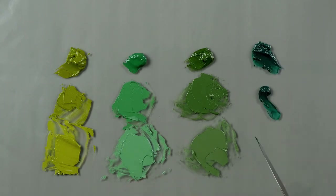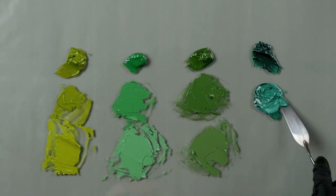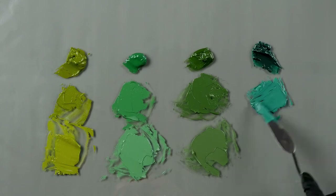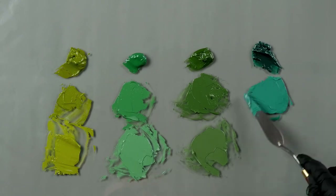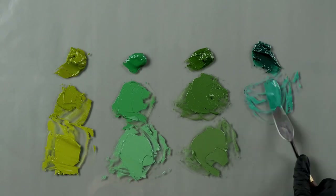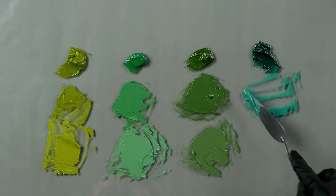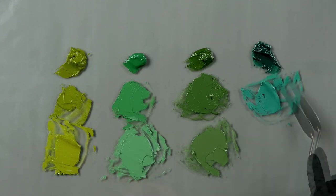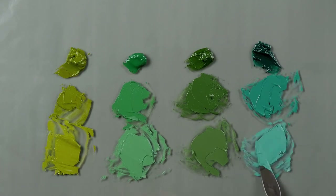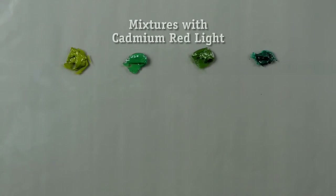At Natural Pigments we try not to make colors like everybody else. So here is our Viridian — probably what Elizabeth was asking about the most. It's an unbelievably beautiful color, and when I was tapping at the beginning it was very fluffy and very light — I think it's the lightest of all 10 colors. Viridian is a hydrated chromium oxide, which is different from the former chromium oxide green — the hydrated form is very transparent.